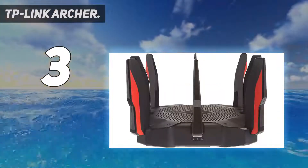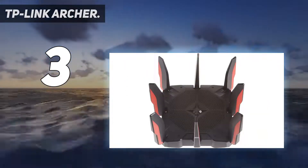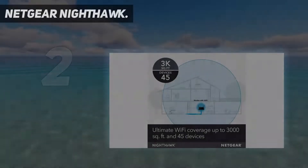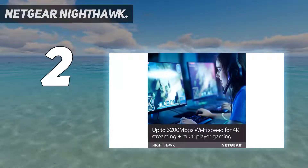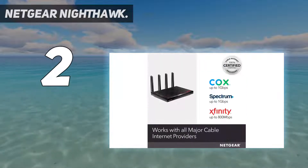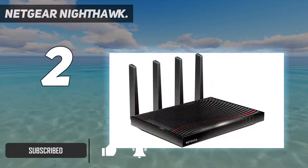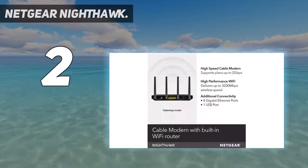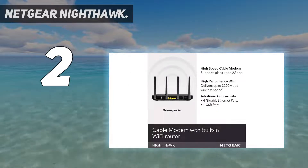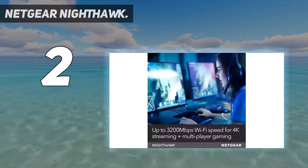Number two on my list is the Netgear Nighthawk. Typically when people think of Netgear Nighthawk, they think of huge panel antennas, gaming-centric features, and being the finest router for streaming video. This modem-slash-router combination is like the post-college grown-up who understands its own capabilities. It has a smaller footprint than other high-performing routers for streaming multiple devices, as well as a sleek antenna design.